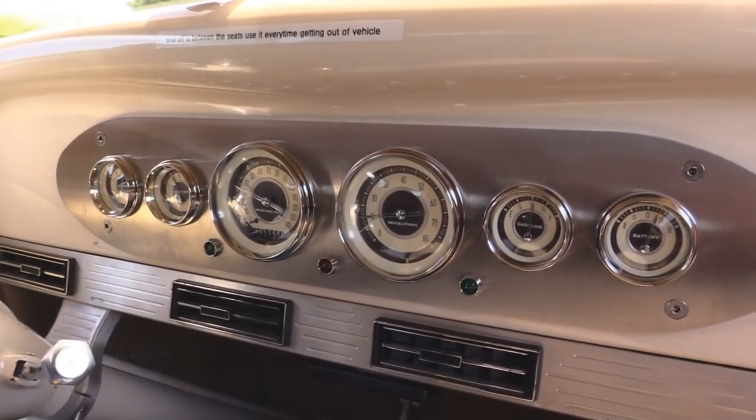All right, let's go for a ride in the 34 Ford. This baby is sweet. Horn's working. Banjo steering wheel looks great. She's got a tilt column in her. And look down here on the dash — that's a cool looking set of gauges.